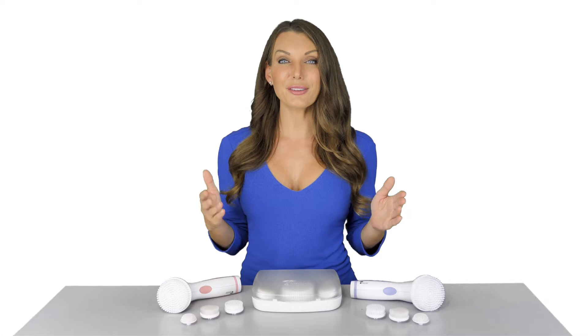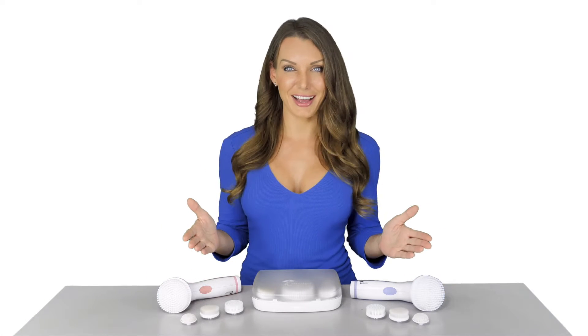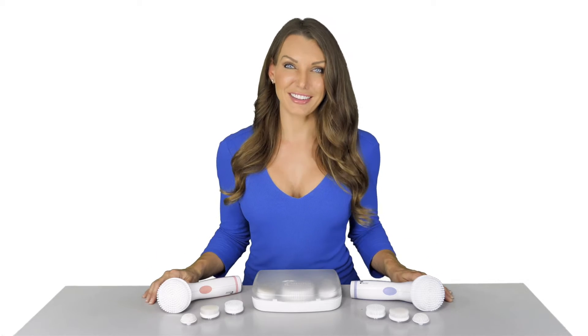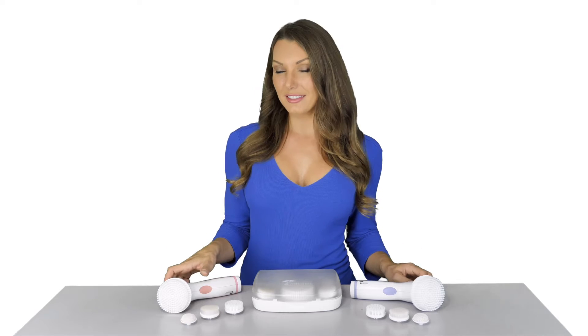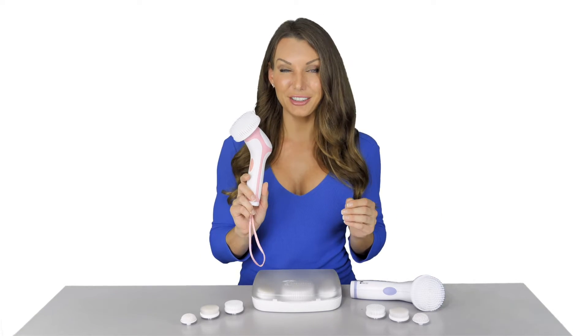The result: wonderfully cleaner, softer, radiant looking skin. The water-resistant design allows you to complete your skincare routine in the shower.